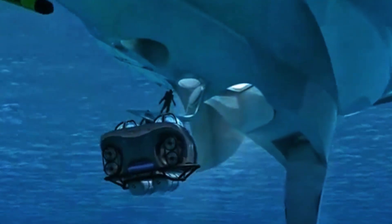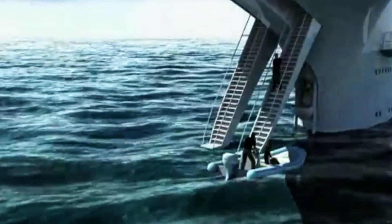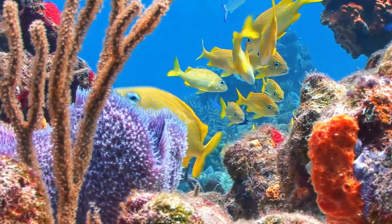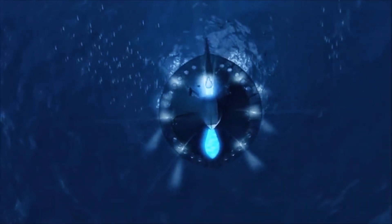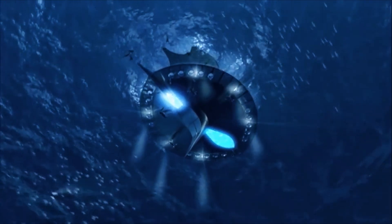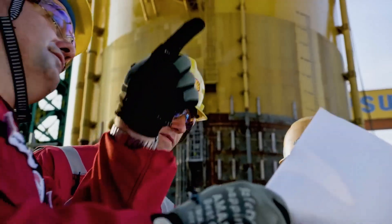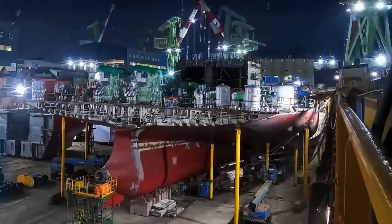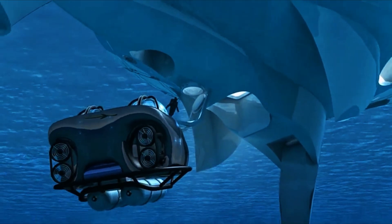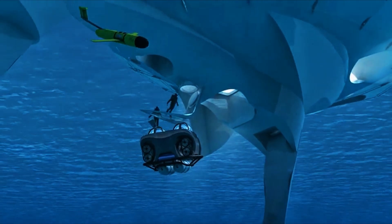Sea Orbiter's idea is simple: don't fight the ocean, flow with it. By drifting, the station can study marine ecosystems without anchoring, monitor plankton blooms, or follow fish migrations for thousands of kilometers. Its hull is envisioned in aluminum-magnesium alloy — light enough to float, yet strong against corrosion. The vessel would be built in shipyards like a traditional vessel, then launched like a ship, but with specialized ballast systems to maintain its vertical posture. Construction of smaller prototypes has begun, but the full-scale vision still waits for funding. If realized, it would be the closest thing humanity has built to a true starship of the sea.